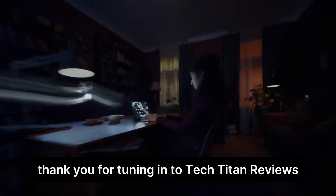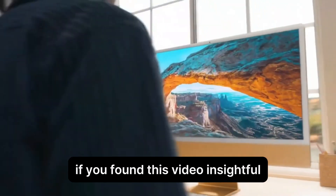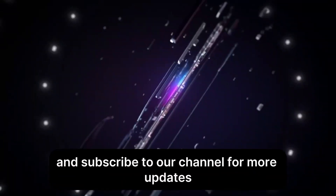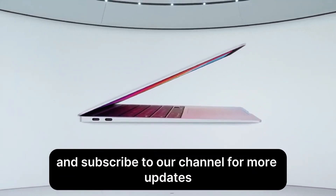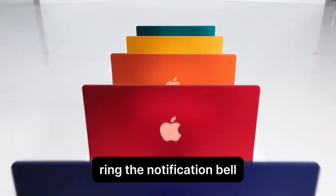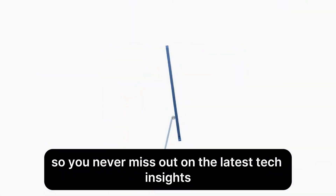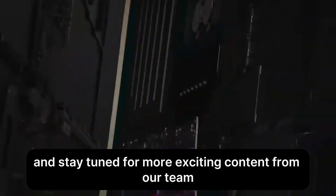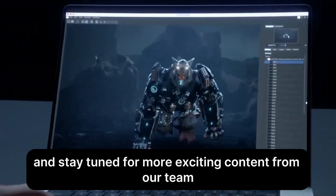Thank you for tuning in to Tech Titan Reviews. If you found this video insightful, don't forget to hit the like button and subscribe to our channel for more updates. Ring the notification bell so you never miss out on the latest tech insights. Until next time, take care and stay tuned for more exciting content from our team.